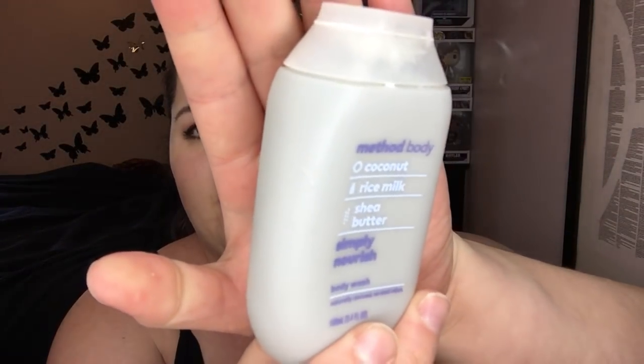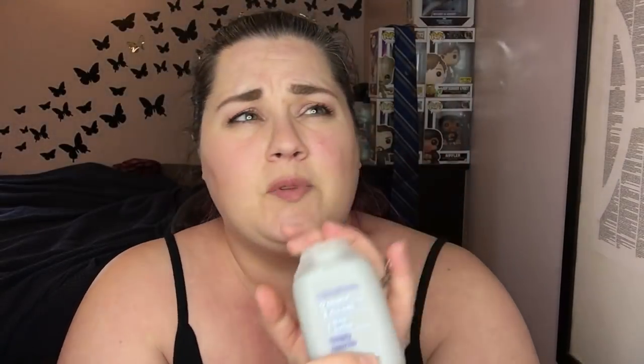I used everything up — well, maybe not, there might be a couple of concealers in there. This is the Method Body Simply Nourish lotion. I got this in a Target box and I liked it. It was a little bit too thick and slimy for my taste — it smelled really nice and was very moisturizing, but it had that texture like snot, you know.